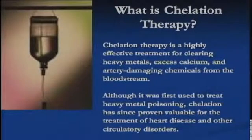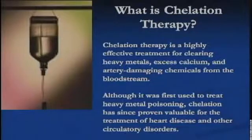It's an IV that gets dripped into the vein — a synthetic amino acid. How did they find out this would help de-plaque the arteries? Initially, they were searching for a method to remove lead toxicity after World War II. It was lead painters — people doing lead paint work — who developed lead poisoning. And over the years of treating this, they discovered it had even better effects on reversing cardiovascular disease.